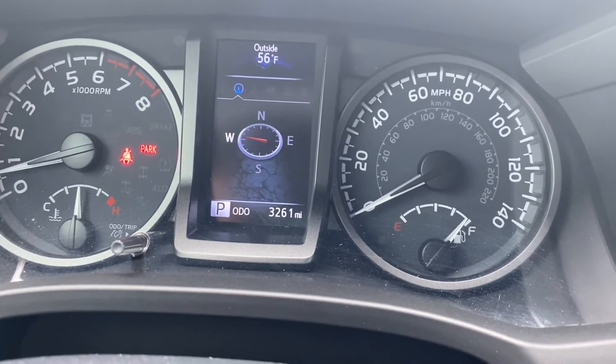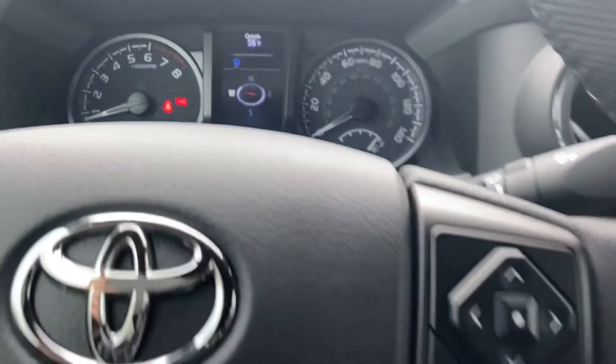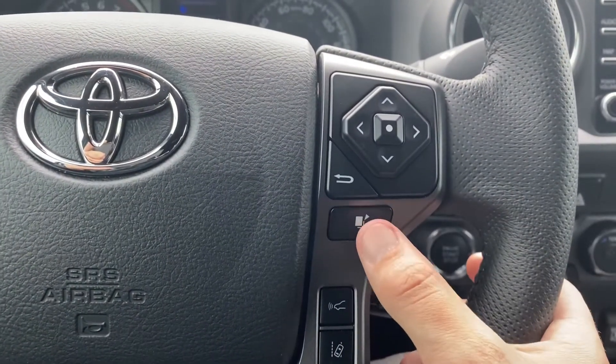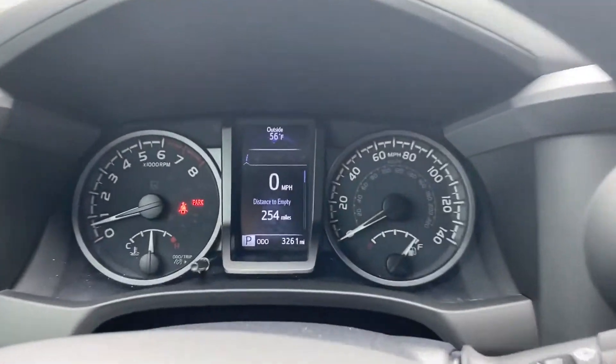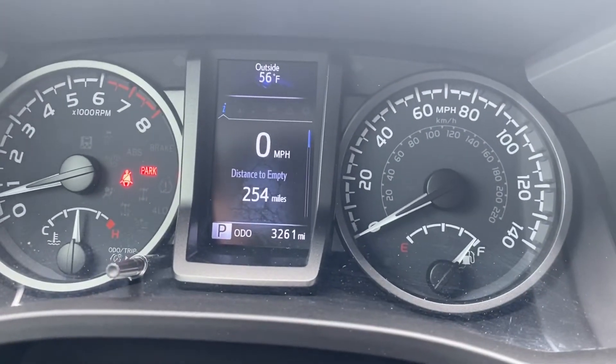Me personally, lately I've been on this screen. However, if you have multiple favorites, you can save them with this button. When I push that button, it will actually go to one of my favorites, which is the digital view of the speed.